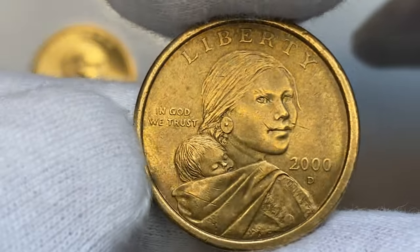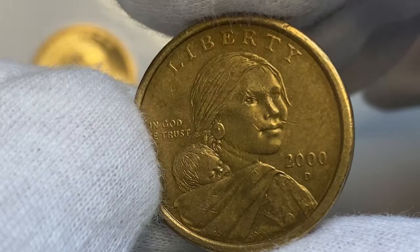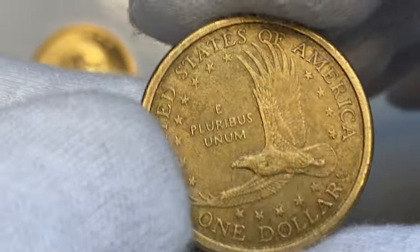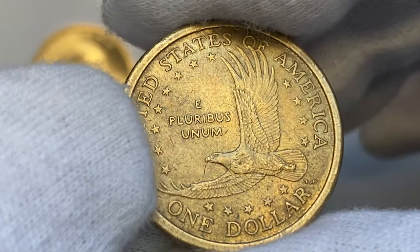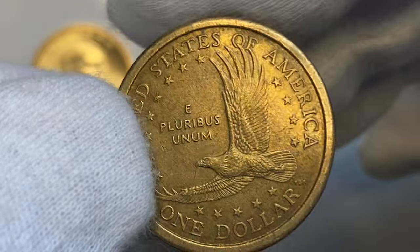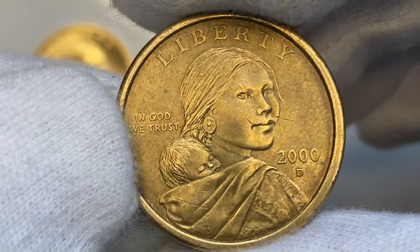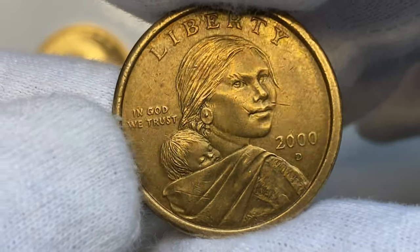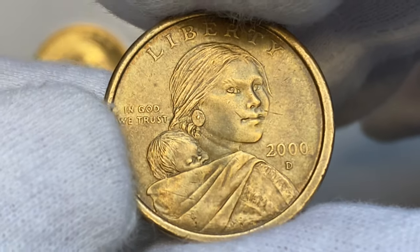Here is the 2000-D Sacagawea dollar. The circulated specimen has slightly faded surfaces and two large spots in focal areas. The mint mark D stands for Denver Mint — this is the first year in which the Denver Mint issued Sacagawea dollars for circulation. Mintage is over 518 million.